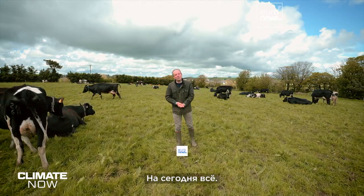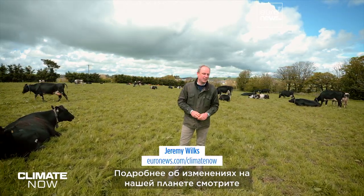Well, that's all we have time for, but you can read a lot more about how our planet is changing on euronews.com/climate-now.